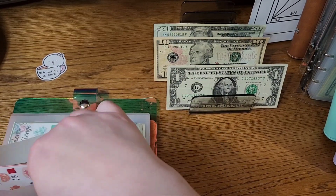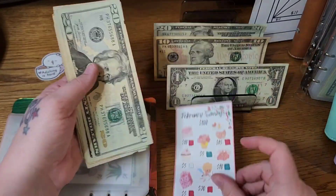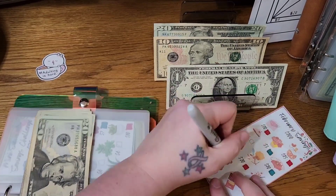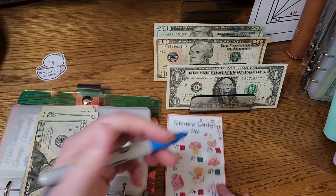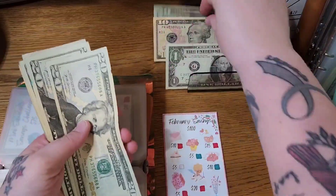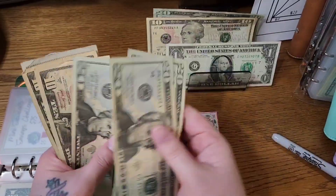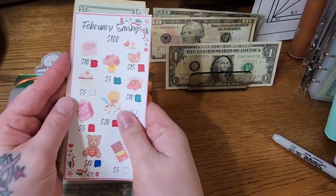Next up is our February monthly savings challenge from Danielle Craft Studio — I'm going to put $10 in here today. These monthly themed ones from Danielle typically go to my kids' thinking fund, and that's what we're saving for here. We're at $90, so we're only $10 away from hitting $100 in that challenge.